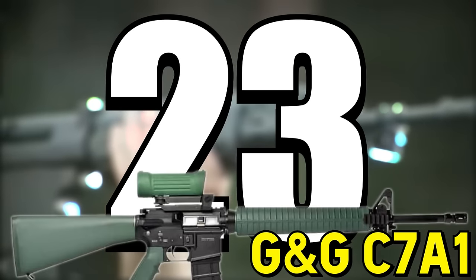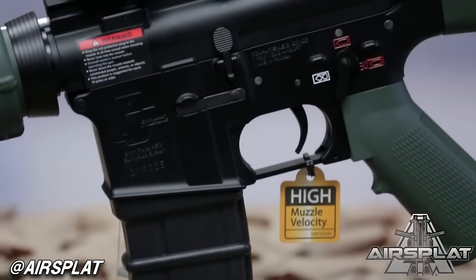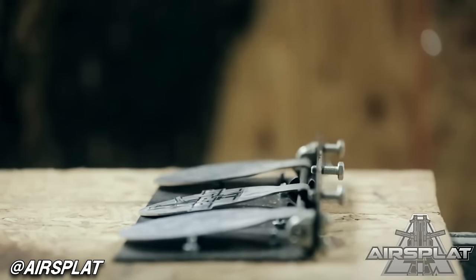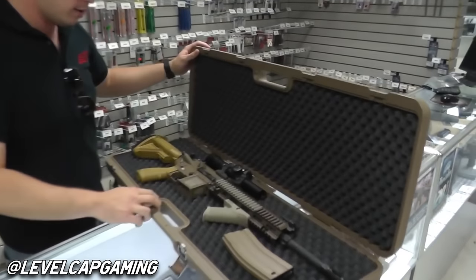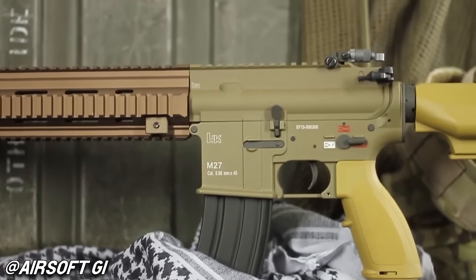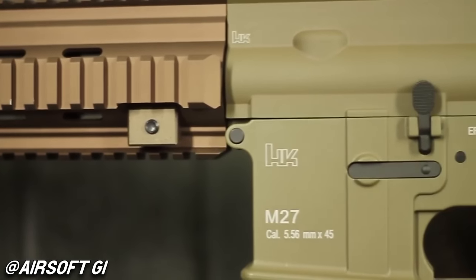Number 23: G&G C7A1. The Canadian Service Rifle indeed has an Airsoft replica, and I indeed want one in green. This is another one I was too lazy to get when I had the chance, but I think I can still find one as I do work with G&G quite a bit. Number 24: VFC M27 Limited Edition. I already have a Polarstar M27, but it's not the exclusive super special tan model — only 500 were ever made. For $550 you got a hard case along with it, so it was a good deal. I just hope I don't have to collect all the Limited Edition VFC H&K M4s.